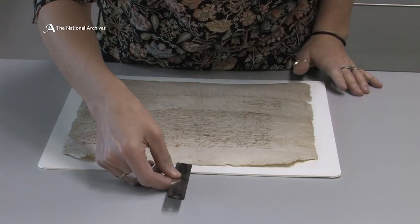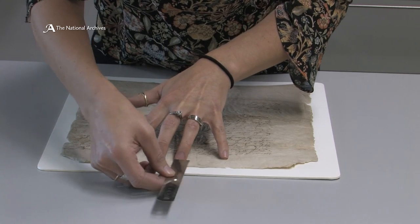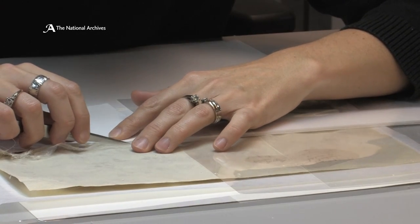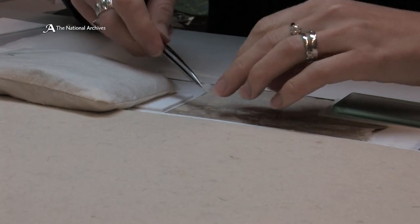The heavy backing paper made a lot of technical examination difficult to impossible, because we couldn't see the paper clearly. So removing it would allow us to gain greater insight into the material and into the historical significance of the will itself.